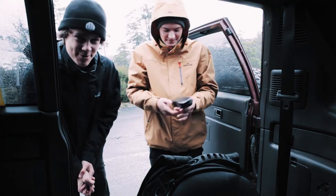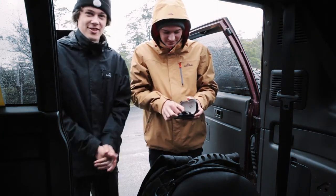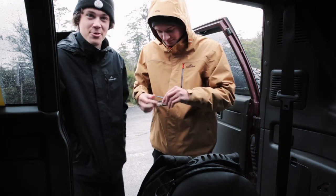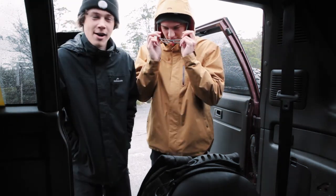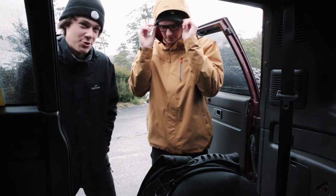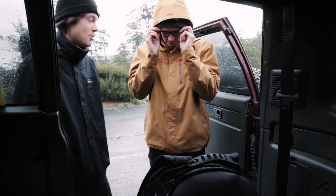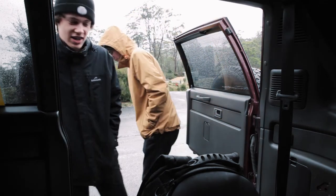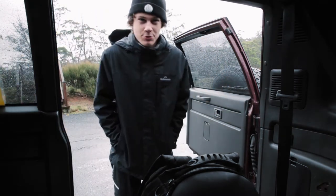Good morning everyone and welcome to Cradle Mountain. Welcome back to another vlog. Thank you all for watching the last one — I appreciate it, and I appreciate it more for those who subscribed. So we plan to do a bit of hiking today, but it's actually bucketing down with rain. Not sure if we'll do all the hiking we planned, but it's pretty chilly.